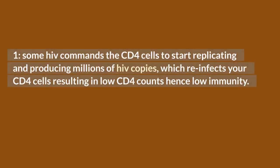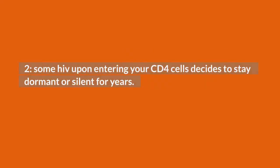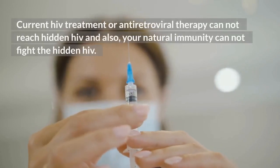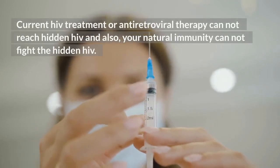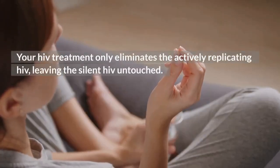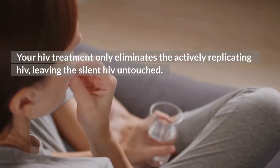Path one: some HIV commands the CD4 cells to start replicating and producing millions of HIV copies, which reinfect your CD4 cells, resulting in low CD4 counts and therefore low immunity. Path two: some HIV, upon entering your CD4 cells, decides to stay dormant or silent for years. This silent HIV is also called latent or hidden HIV, and is the reason why HIV remains without a cure today. Current antiretroviral therapy cannot reach hidden HIV, and your natural immunity cannot fight it either — your treatment only eliminates the actively replicating HIV, leaving the silent HIV untouched.